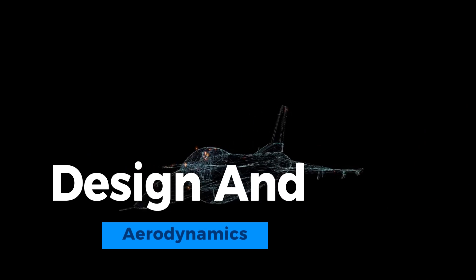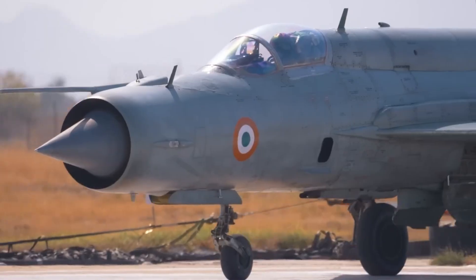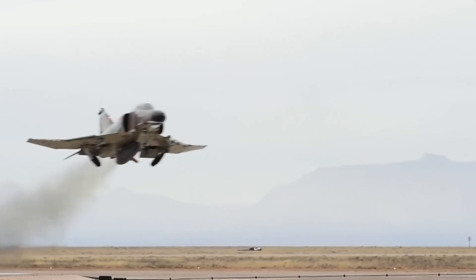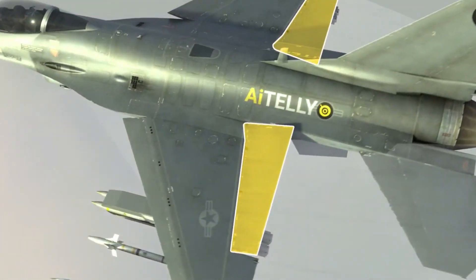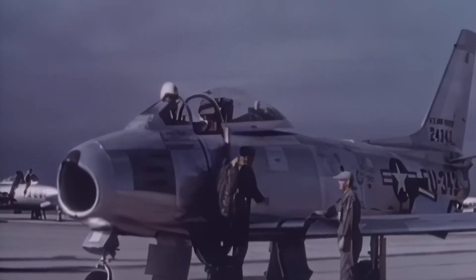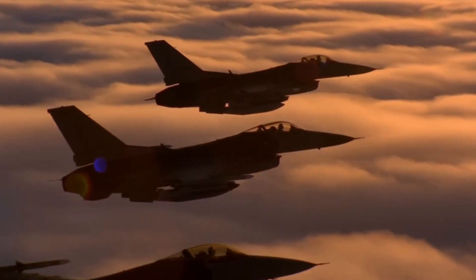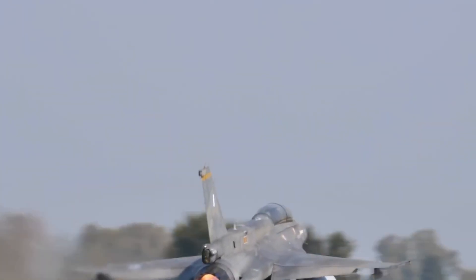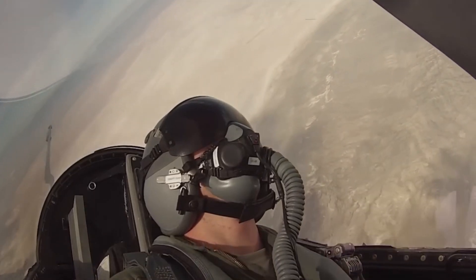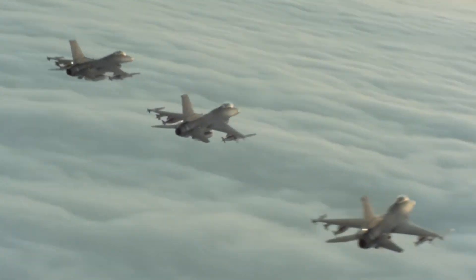The design and aerodynamics of the F-16 fighter are instrumental in its exceptional performance. The aircraft features a distinctive delta wing and single engine configuration, which contributes significantly to its agility and maneuverability. The delta wing design, with its sharply swept leading edge, minimizes drag and enhances lift, allowing the F-16 to achieve high angles of attack and perform tight turns.